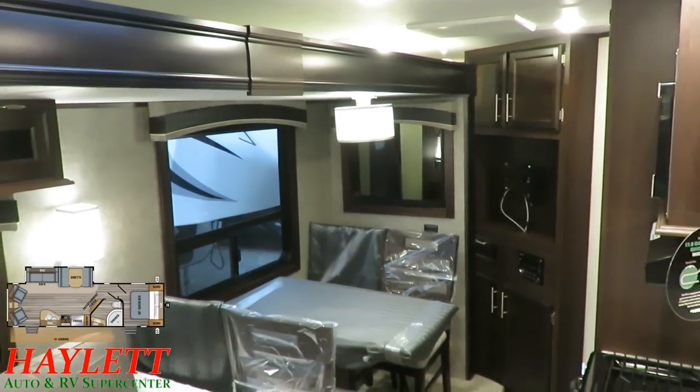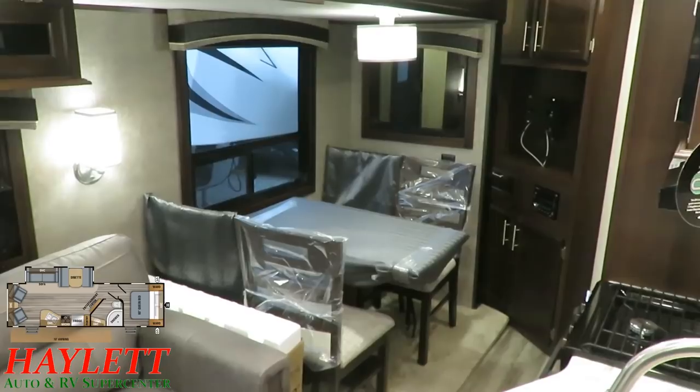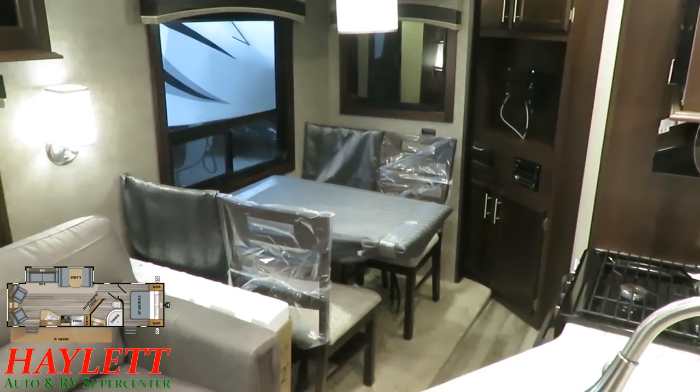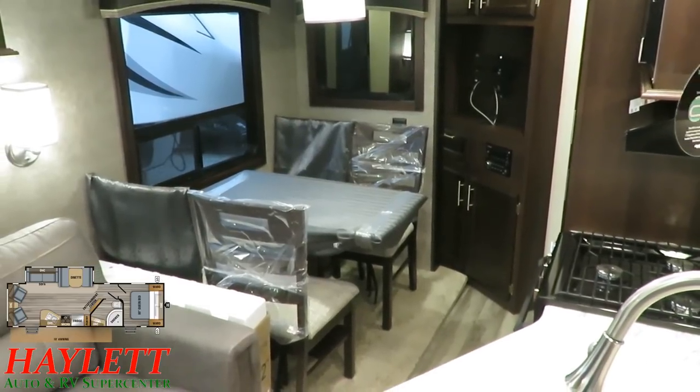It may not look like it at first glance, but the 28RLS is like 99% travel accessible. That one little cabinet below the TV on the left — that's about the only thing you're going to lose out on.